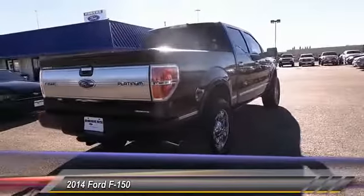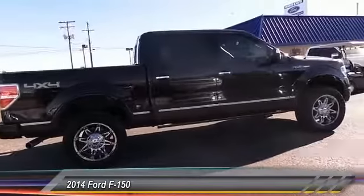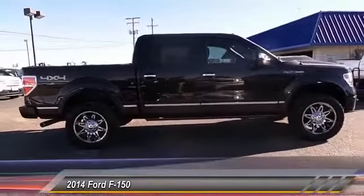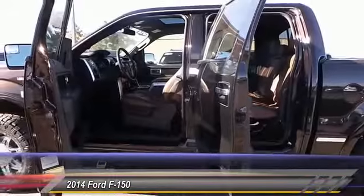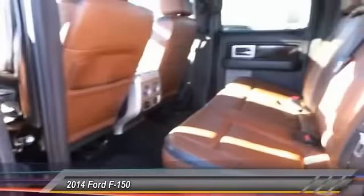Here are some of this vehicle's great options: Navigation system, keyless entry, backup camera, heated seats, traction control, auto-dimming rear view mirror, automatic stability control, fog lamps, child safety locks, and security system.